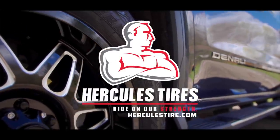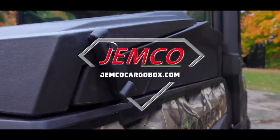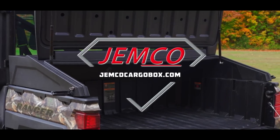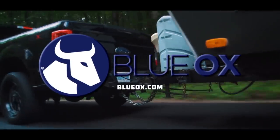Dirt Trax has been sponsored by Hercules Tire — ride on our strength — Jemco Cargo Boxes — be prepared for anything — and by Blue Ox — towing doesn't have to be a drag.